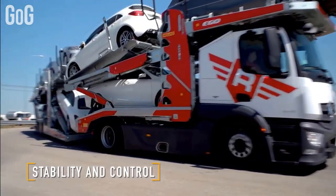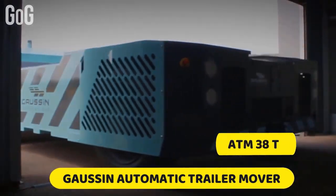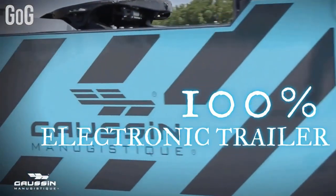That's all about Rolfo's Ego R3. Number 3: 38T. The Gosson Automatic Trailer Mover, also known as ATM 38T, is a complete 100% electronic trailer.